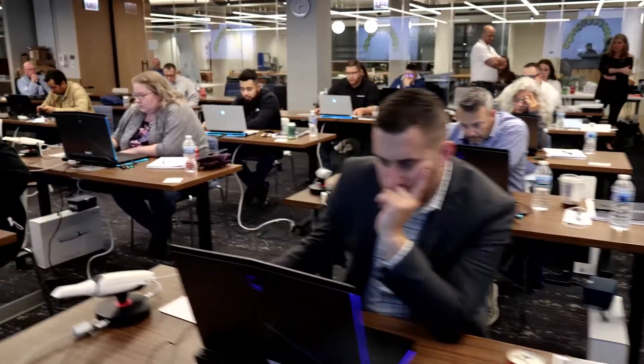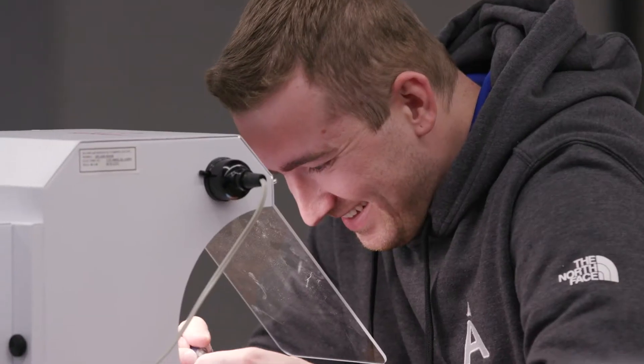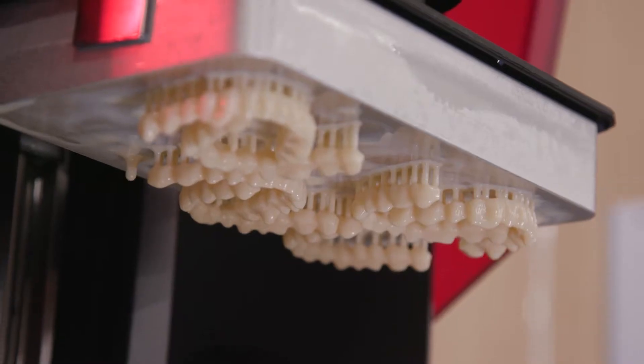We've brought a group of technicians in and they are learning everything A to Z about digital dentures, all in one week. They are going to be doing hands-on scanning, hands-on design work, and hands-on printing. They will be holding dentures that they've designed this week.